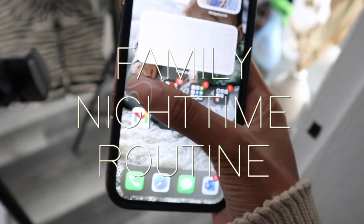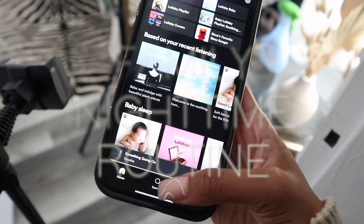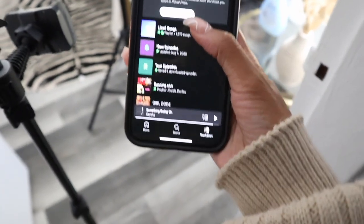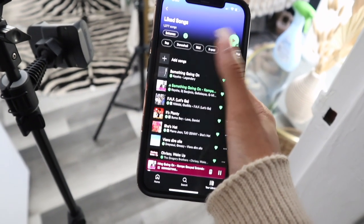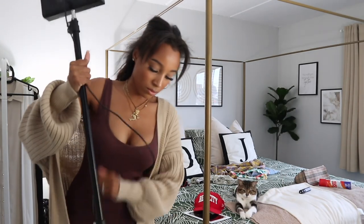Welcome to our family nighttime routine. Today was a work day — I finished filming two videos, so it was a long day for me. What I usually do is play music while I put everything away. At this point I've already picked up my son and already gave him dinner.